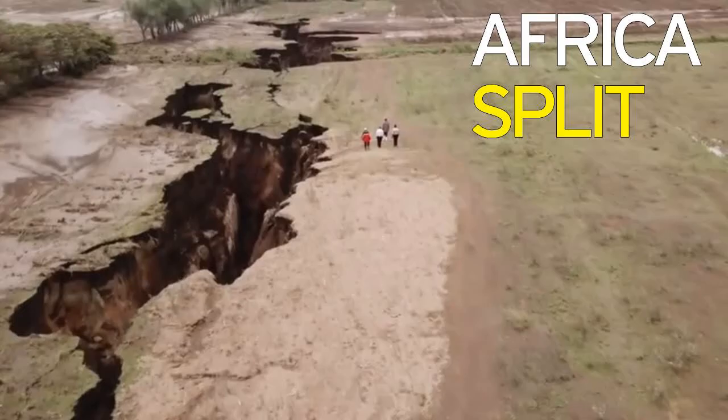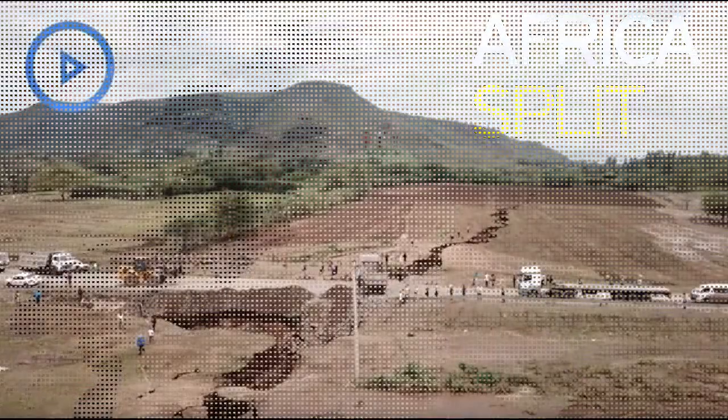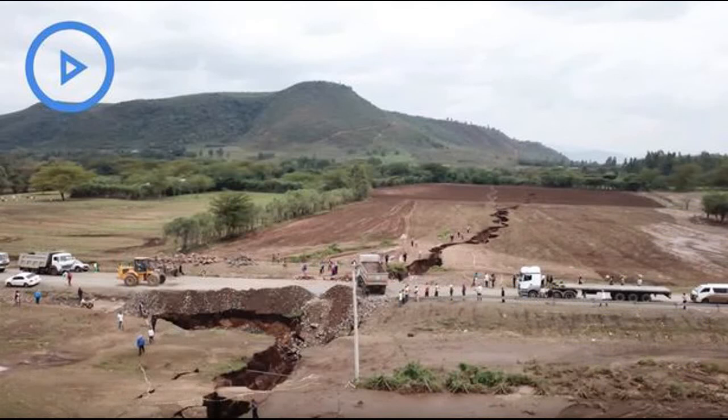She added: "Dramatic events, such as sudden motorway-splitting faults or large catastrophic earthquakes, may give continental rifting a sense of urgency, but most of the time it goes about splitting Africa without anybody even noticing."